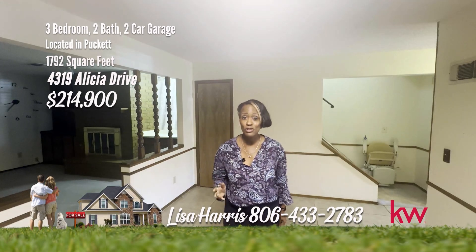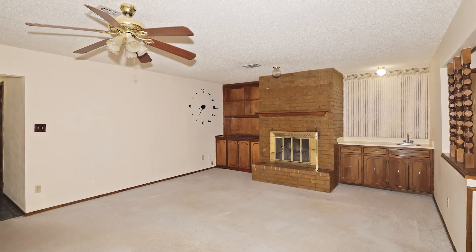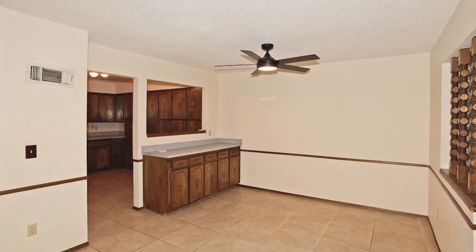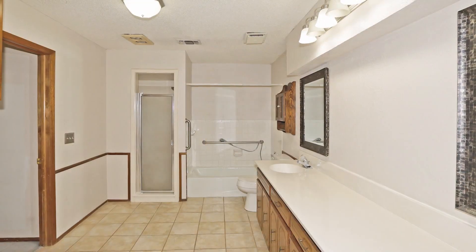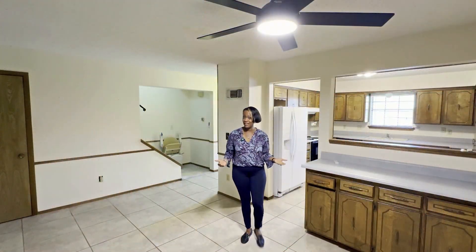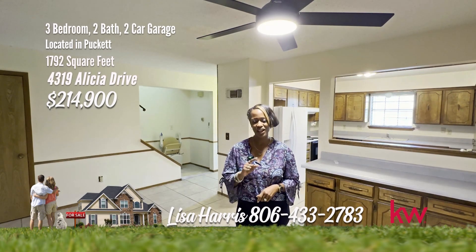Today I have a home accessible to shopping with an affordable price, and it's on Alicia. Experience the cozy comfort of this charming three-bedroom, two-bath townhouse in the heart of Puckett. Step through the door into a welcoming layout adorned with classic features and a homey atmosphere. The kitchen, with its traditional cabinetry and functional design, invites you to prepare delicious meals. Situated in a desirable neighborhood close to schools, parks, and local conveniences, this townhouse provides a wonderful opportunity to embrace the relaxed lifestyle of Puckett living. Whether you're looking to add to your investment portfolio or acquire a new home, call Lisa Harris at 806-433-2783.